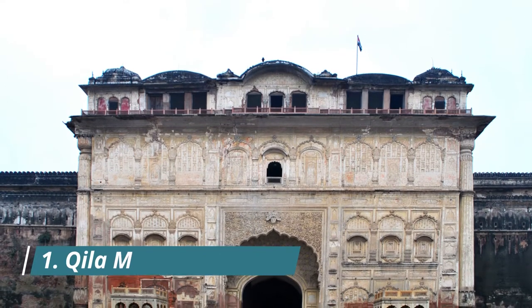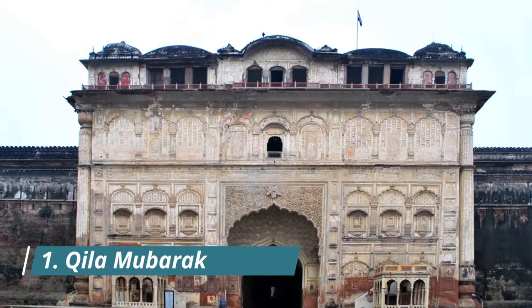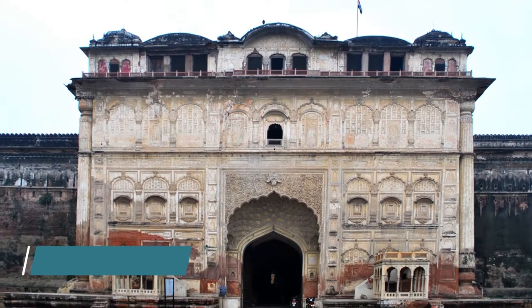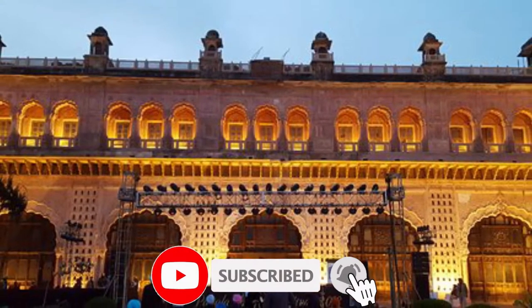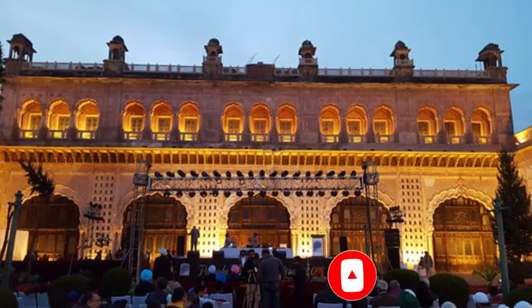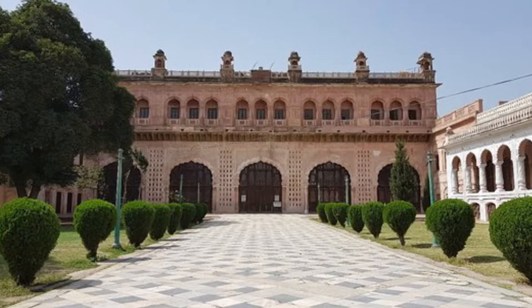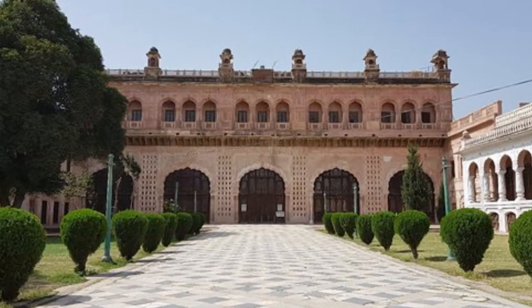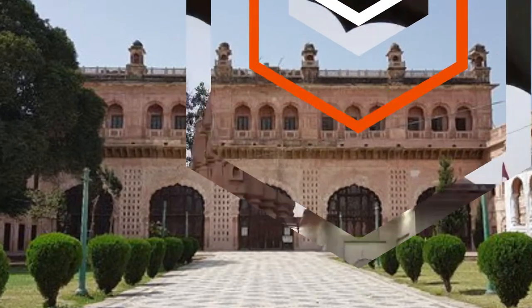Kila Mubarak Complex is a rampart fort and palace built in Sikh Palace architectural style, a derivative of Mughal and Rajput style of architecture in India. It was built under the patronage of Maharaja Ala Singh in 1764. The whole complex comprises various sections including Ranbas, Darbar Hall, Kila and Dhrun, with an underground sewer system within the Kila and Kila Bahadurgarh.